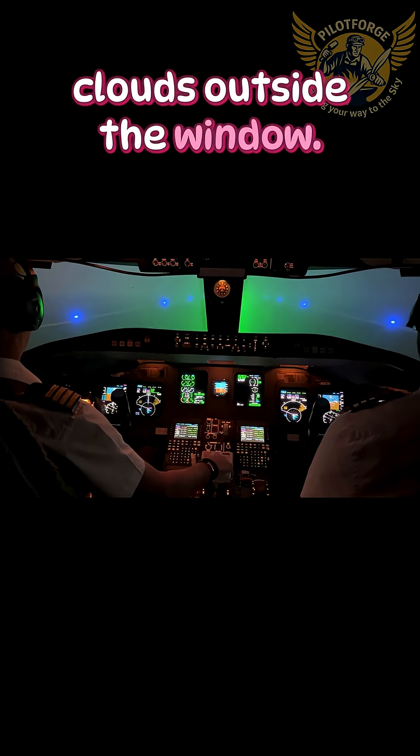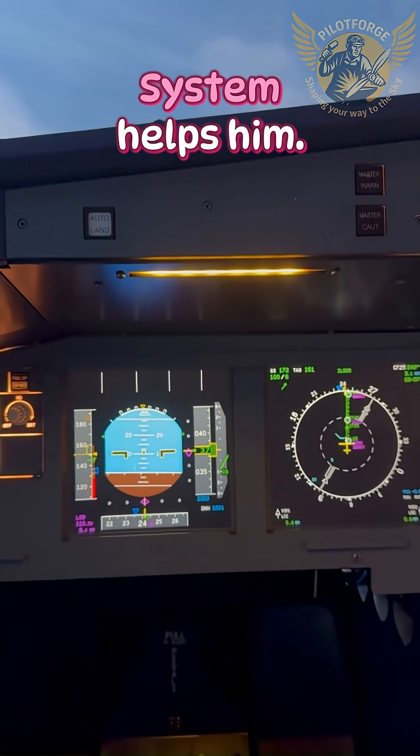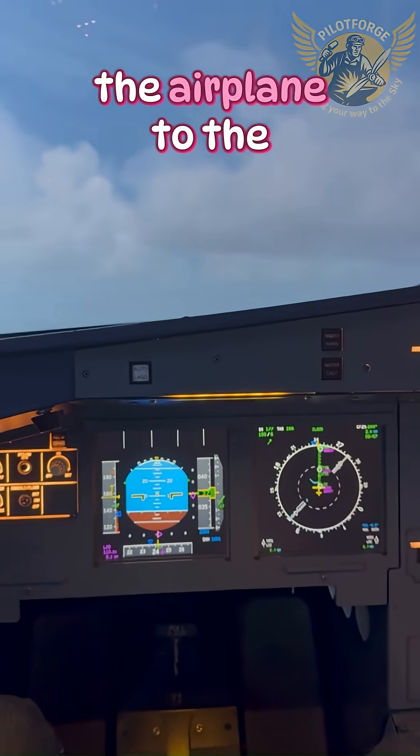There is fog or clouds outside the window, zero visibility, and a pilot must hit the runway perfectly. How is that possible? ILS, Instrument Landing System, helps him. It is a precision approach system that guides the airplane to the runway.